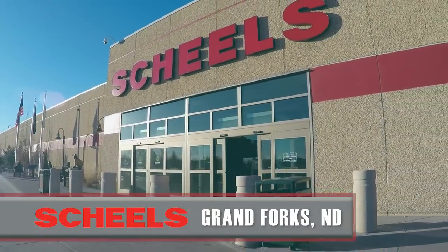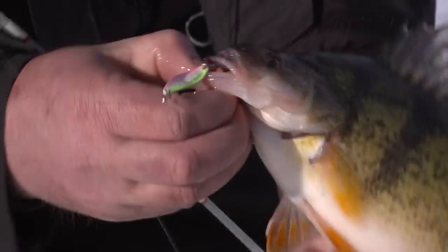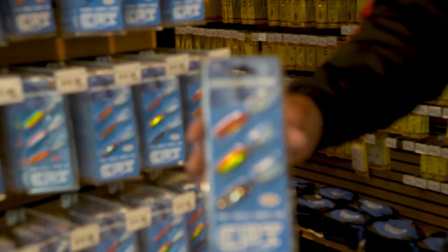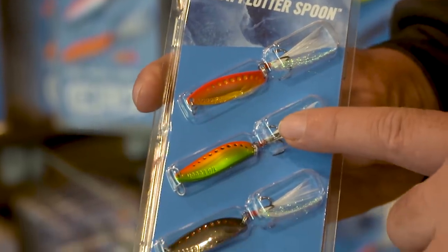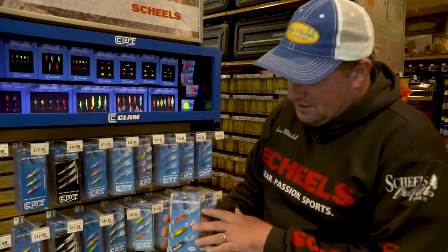Thin-diameter flutter spoons have really become a hot item with walleye and perch fishing the last couple of years. In clear water especially, these fish can see a flutter spoon from a long way. The Leech Flutter Spoon in particular puts off a lot of flash but also has a very slow, seductive wobble. New for this year, we've got three-packs with exclusive colors — a hot color palette no matter where you travel: gold pink perch, a shiner pattern, and one more. Those three proven colors are going to catch a lot of walleyes this season.